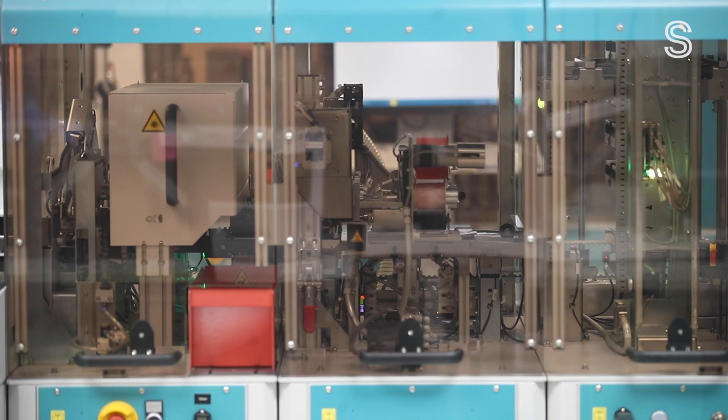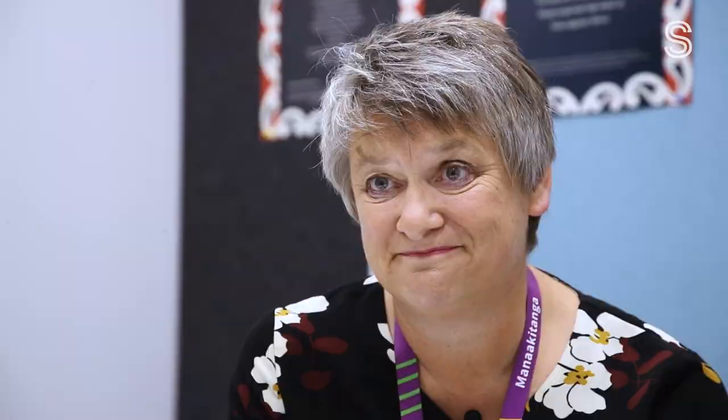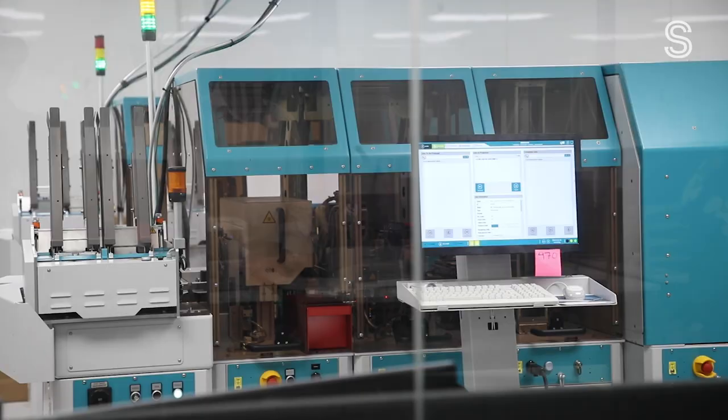The chip is effectively given life so that when you present it to a border or a machine at the border, the energy goes into the book and that data is then able to be transmitted. At the moment it's taking us about five working days to issue your passport, but we really recommend to people that if they're thinking about travelling they get themselves organised a couple of months ahead of time.